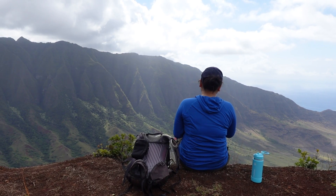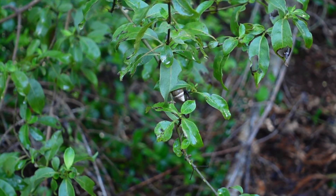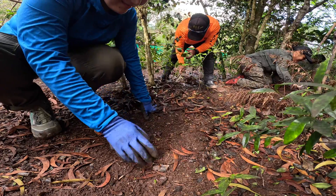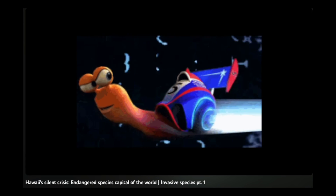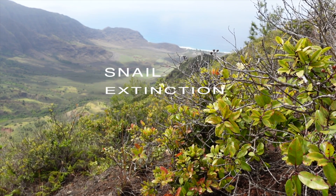Hi guys, I'm excited to share a cool volunteer opportunity we had, which was helping SEPP find some predatory snails. We got to sweep through the forest to see if there were any rosy wolf snails, which would eat our native kahuli. I talked about the rosy wolf snail in my invasive species video, so definitely check that out — I'll provide a link in the description.